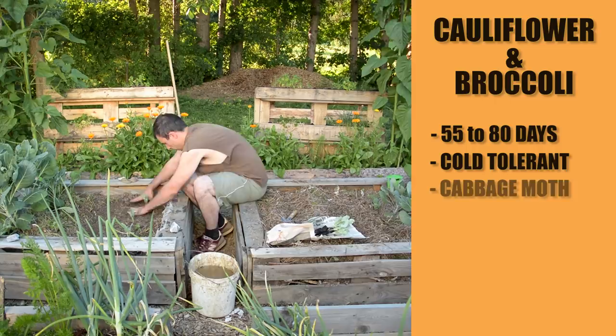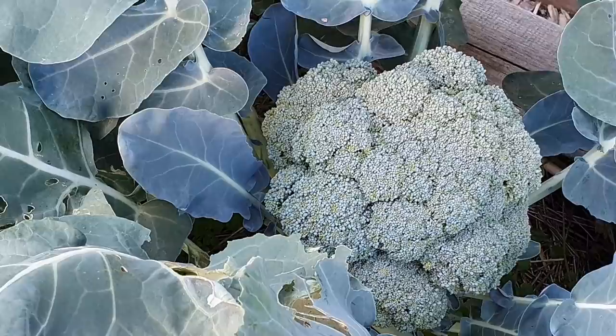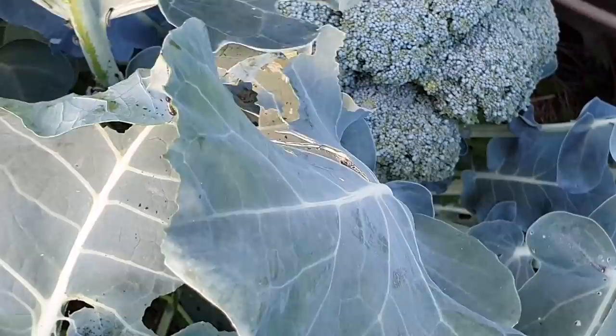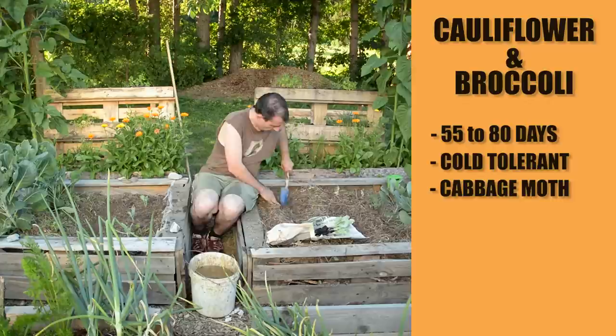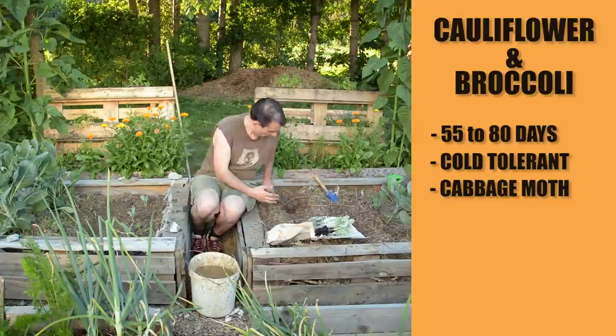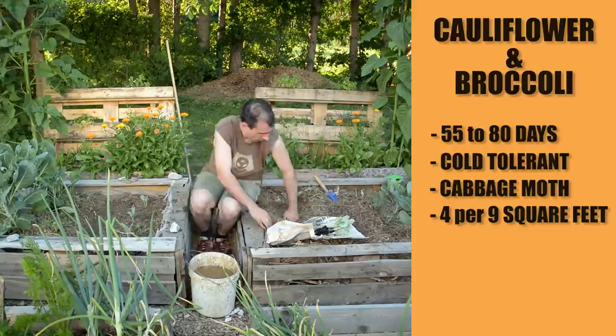The only thing I need to warn you about are the cabbage moths. They will lay eggs on your plants that will hatch into worms that can devour the leaves in no time. The only way to prevent that without using chemicals is by using protection netting to cover your plants. Following square foot gardening spacing guidelines, you can plant broccoli and cauliflower four per nine square feet, giving enough space for the leaves and big flower heads that will pop in the fall.